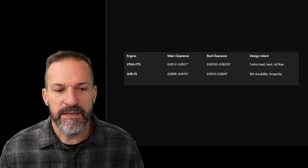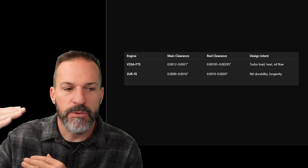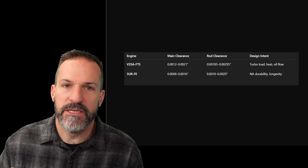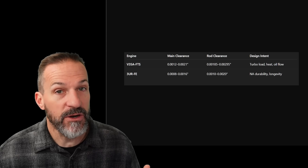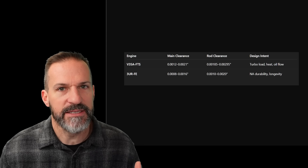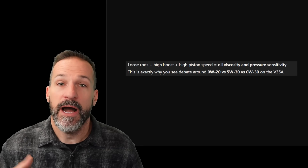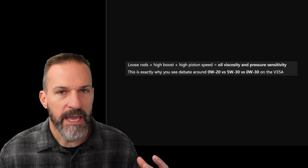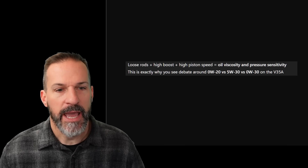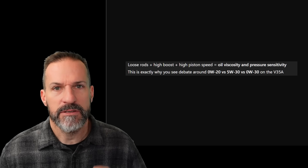That tells me they actually designed this engine properly — you want more of a gap, more cushion between those main bearings and their journals because you want more oil in there. These new V6 twin-turbo engines are producing a lot more torque at low RPMs, and the 3UR just doesn't live under the same stress as this V6: high boost, higher cylinder pressure, higher piston speed. But I think you need more oil viscosity and more oil pressure than what the Tundra is providing, and I think that's what's causing — or at least contributing to — these Tundra failures.